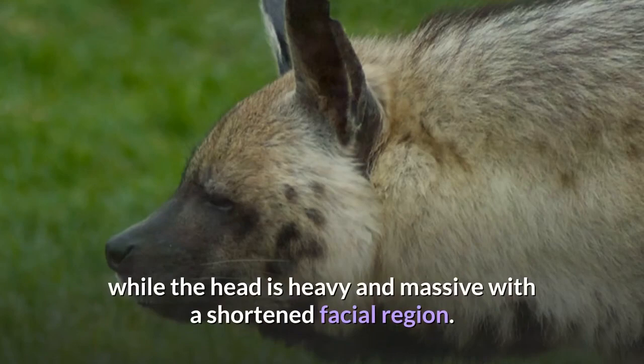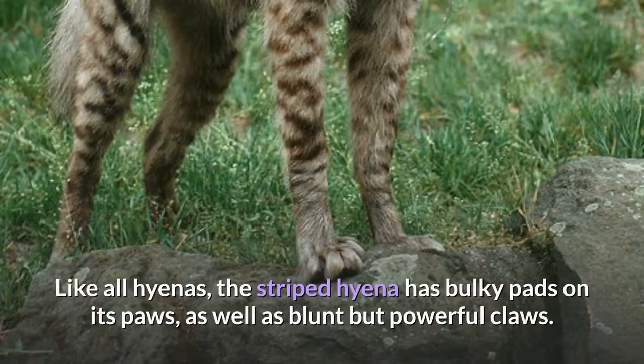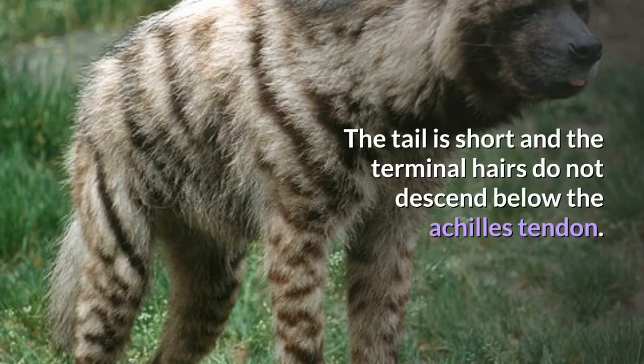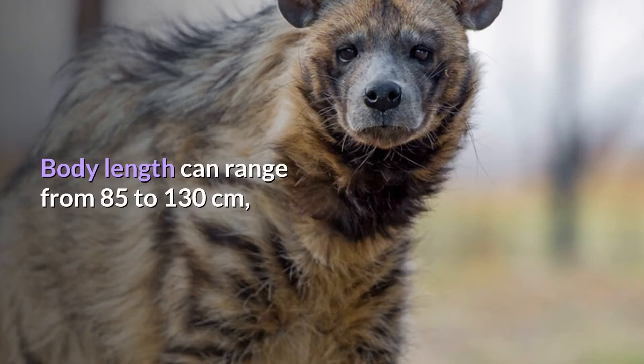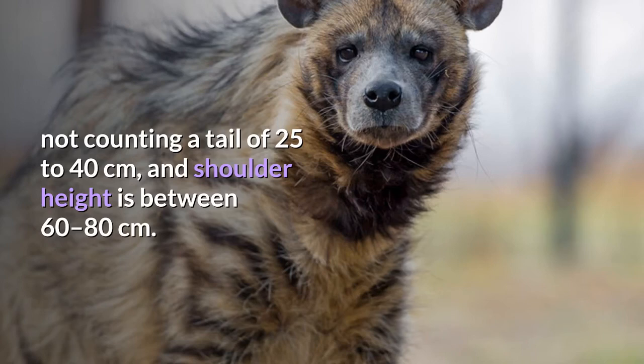The head is heavy and massive with a shortened facial region. The eyes are small, while the sharply pointed ears are very large, broad, and set high on the head. Like all hyenas, the striped hyena has bulky pads on its paws, as well as blunt but powerful claws. The tail is short and the terminal hairs do not descend below the Achilles tendon. Adult weight can range from 22 to 55 kilograms, averaging at about 35 kilograms. Body length can range from 85 to 130 centimeters, not counting a tail of 25 to 40 centimeters, and shoulder height is between 60 to 80 centimeters.